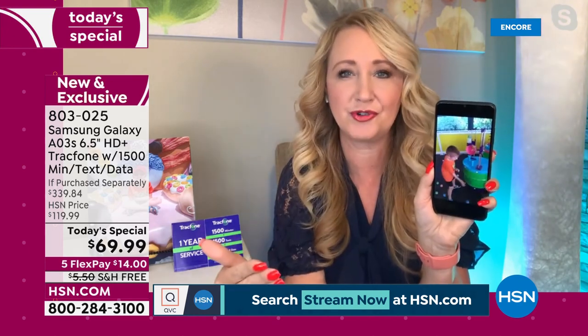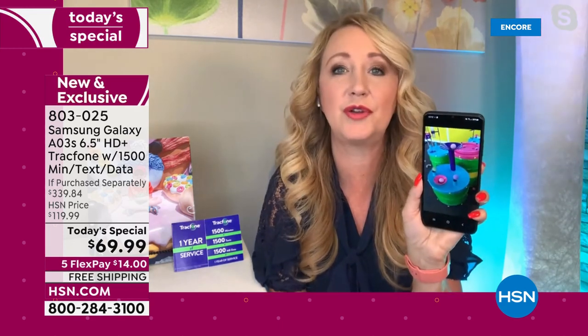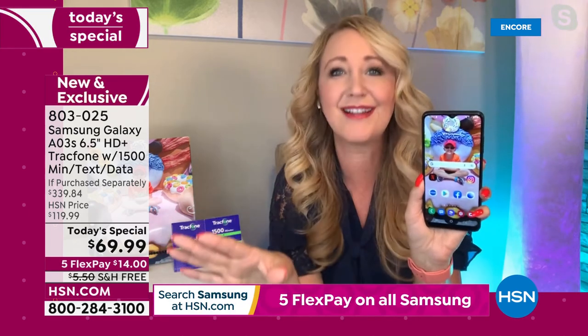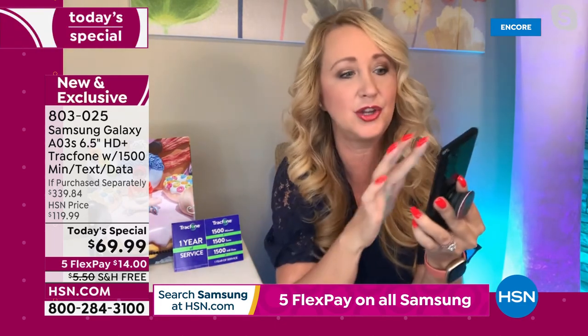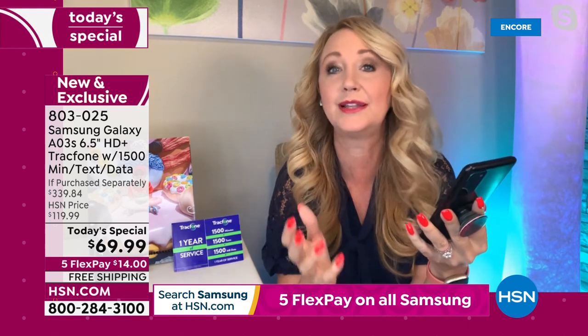What I love about being a TrackPhone customer is the fact that you can upgrade whenever you want. They don't tell you, 'Oh, maybe in two years if you give us $1,200 we'll let you upgrade.' TrackPhone is not like that. You can get a brand new TrackPhone whenever you want, and roll over your minutes. If you see another phone you want in six months, you can roll your minutes over so you don't lose anything.